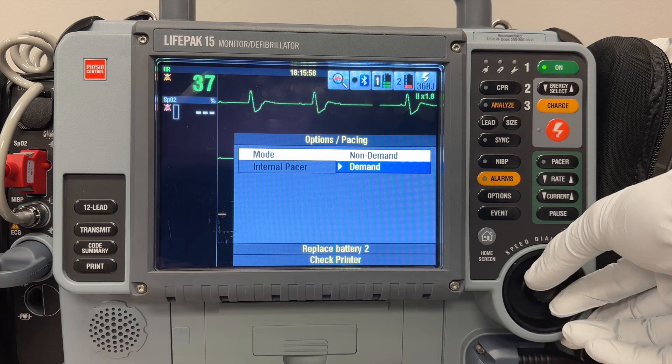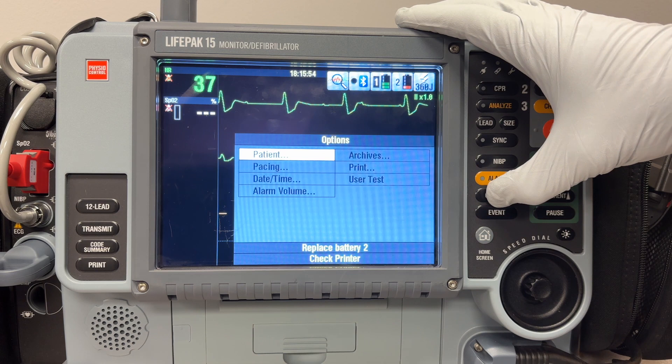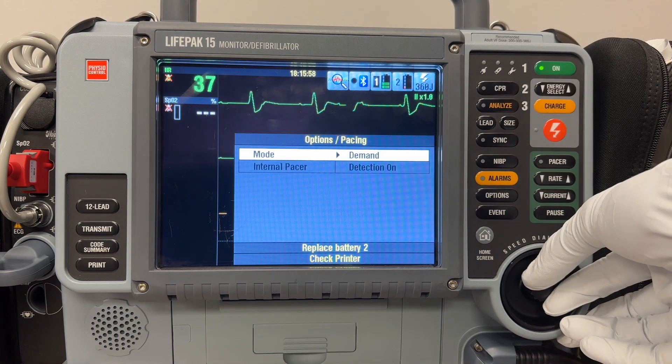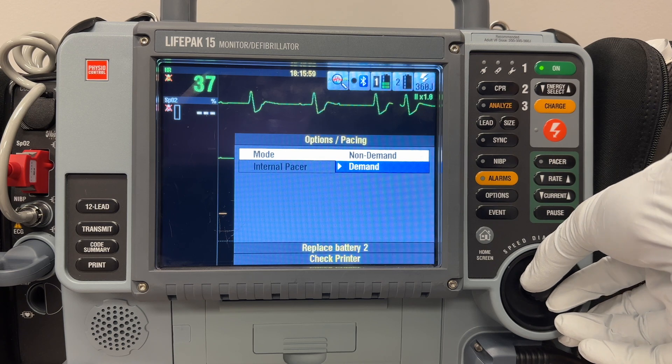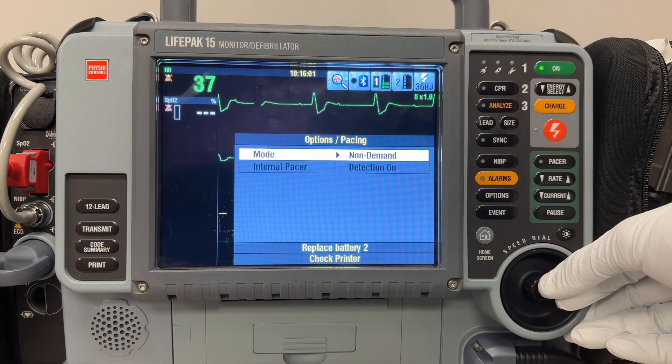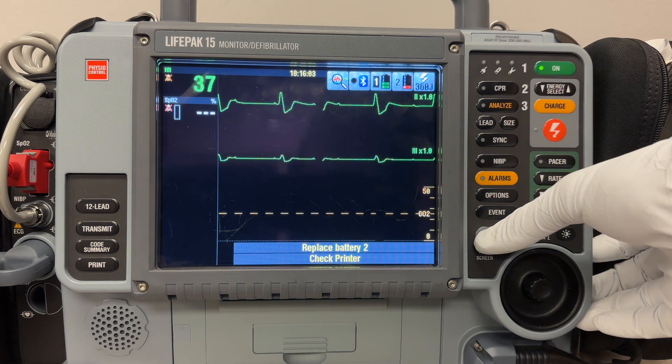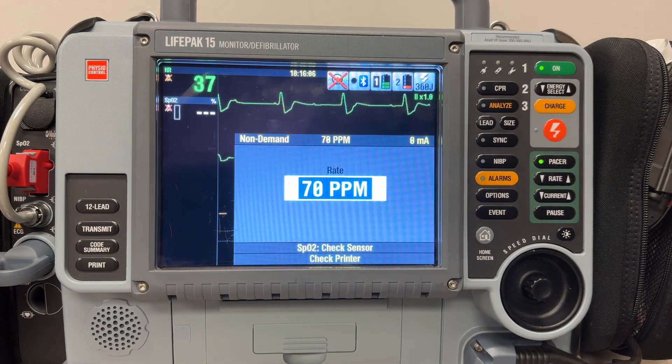Let's walk through the process of switching to non-demand pacing mode on the monitor. First, select Options on the LifePak, then scroll to Pacing and select that. Now choose Mode Options, scroll to and select Non-Demand. You'll see that this menu also allows for turning the internal pacer detection on or off, but this isn't relevant to our current discussion. From here, return to the home screen and operate the pacer menu as described.